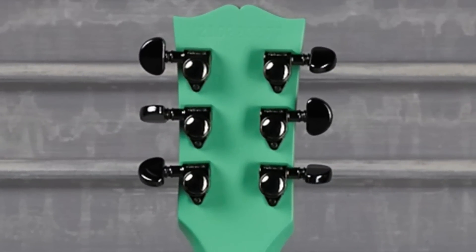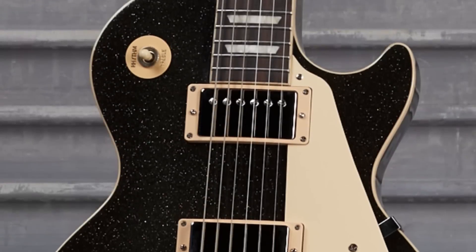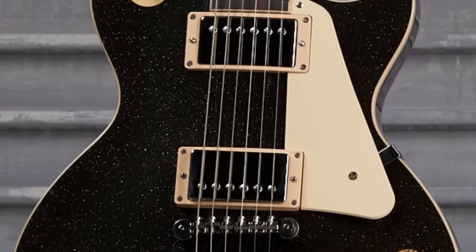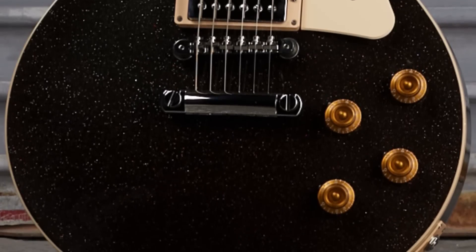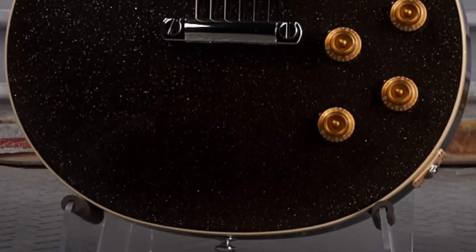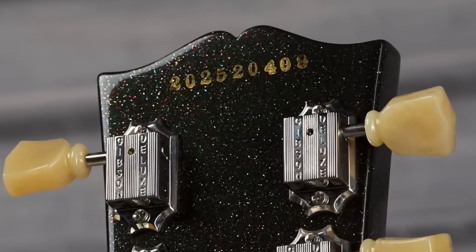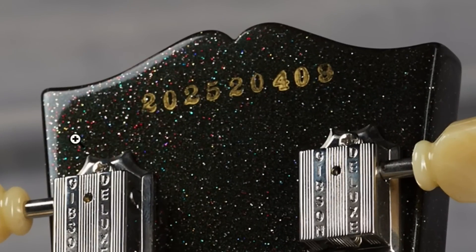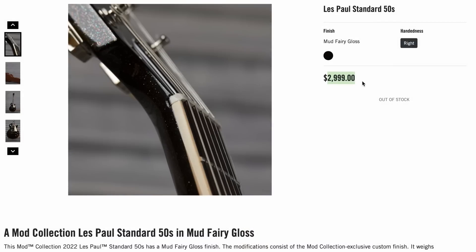That last sparkly one I had seen on launch day and just completely missed on the recap. It's another sparkly one — but what would you call this finish? The website decided to call it Mud Fairy Gloss. And we've got an interestingly re-inked serial number going over the top of what originally would have been stamped into the headstock. Because this isn't a custom shop, it's kind of unique in that aspect. That was a really cool color for the same price as a AAA top.